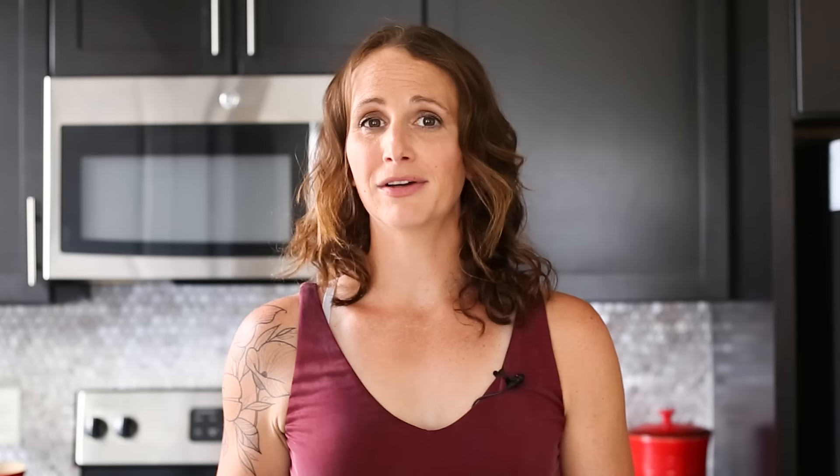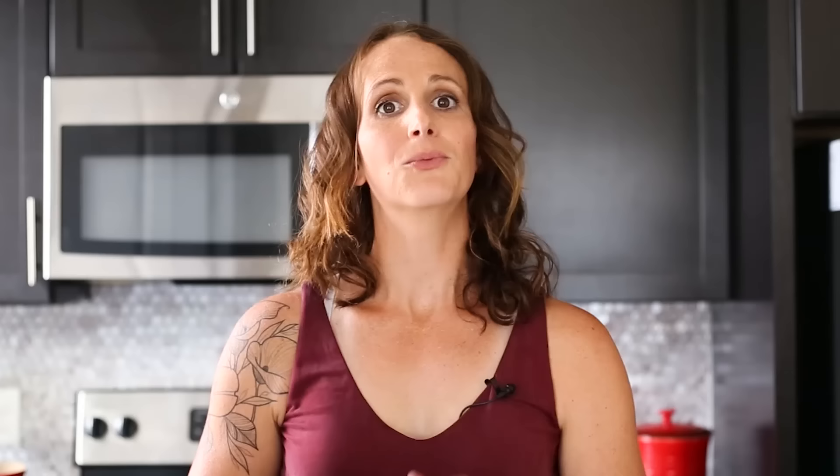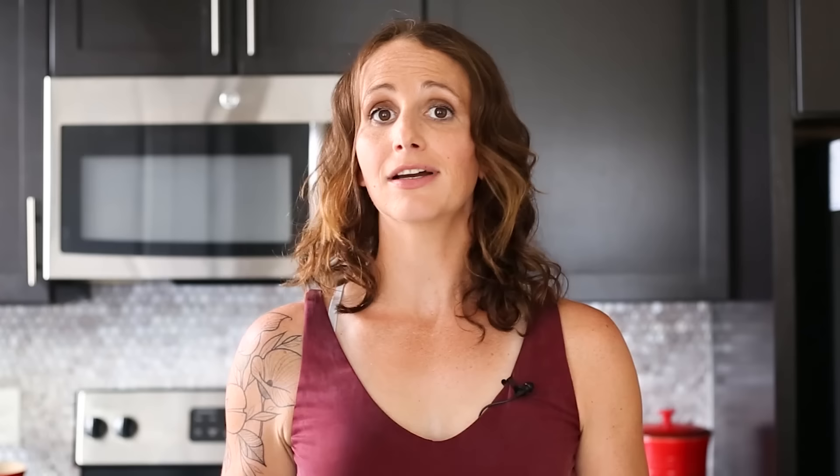That crispy exterior is going to be really tasty when you have them later. If you need a little more olive oil, that's totally fine. Try to avoid smashing the chickpeas because they can get tender as they cook — you can shake the pan rather than using a spoon. Once they're nice and golden brown and you have that fragrant smell in the air, remove them from the heat and set aside.